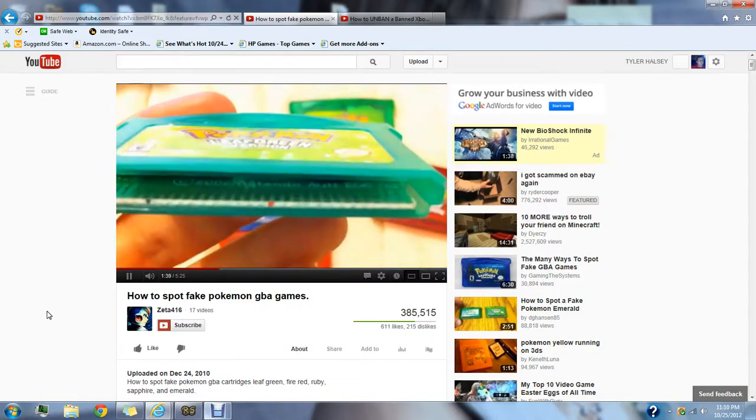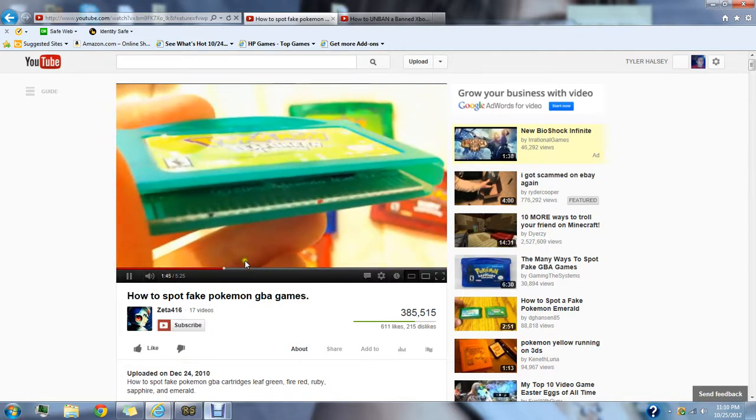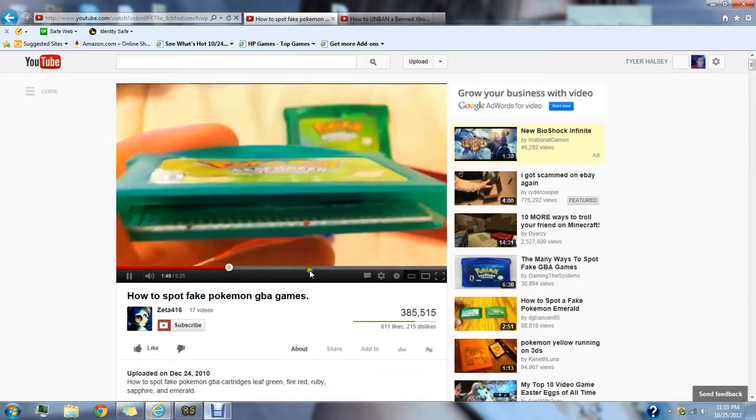If you look inside, you can see it says Nintendo. And you know what's funny about this video — he never actually plays the game. You'll see in the description below, he actually never plays the game.